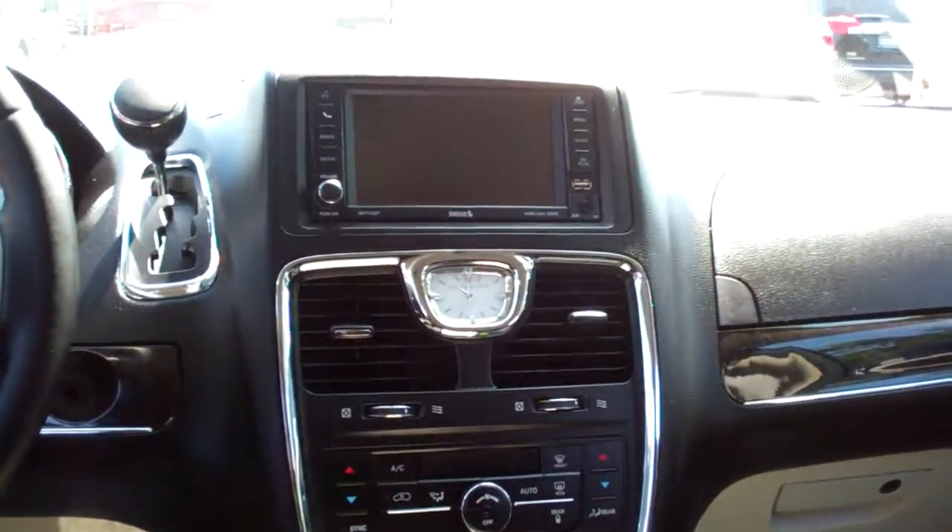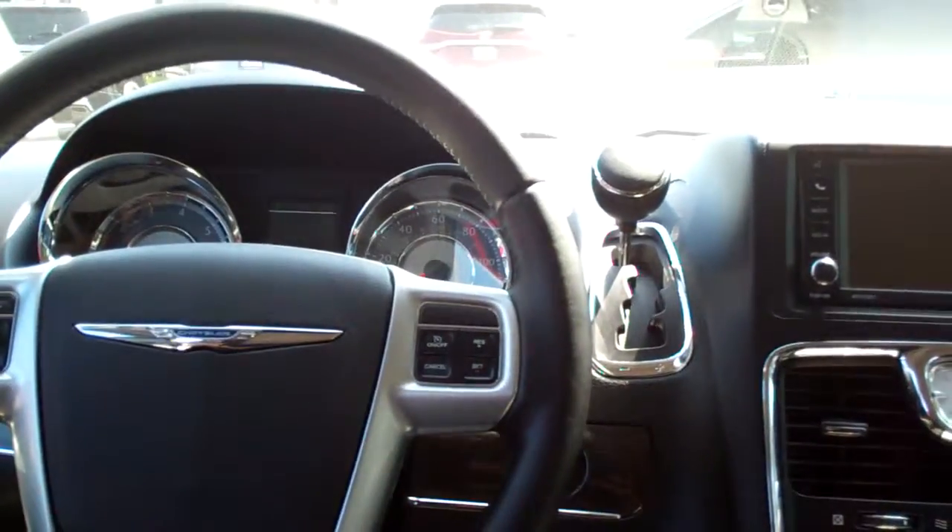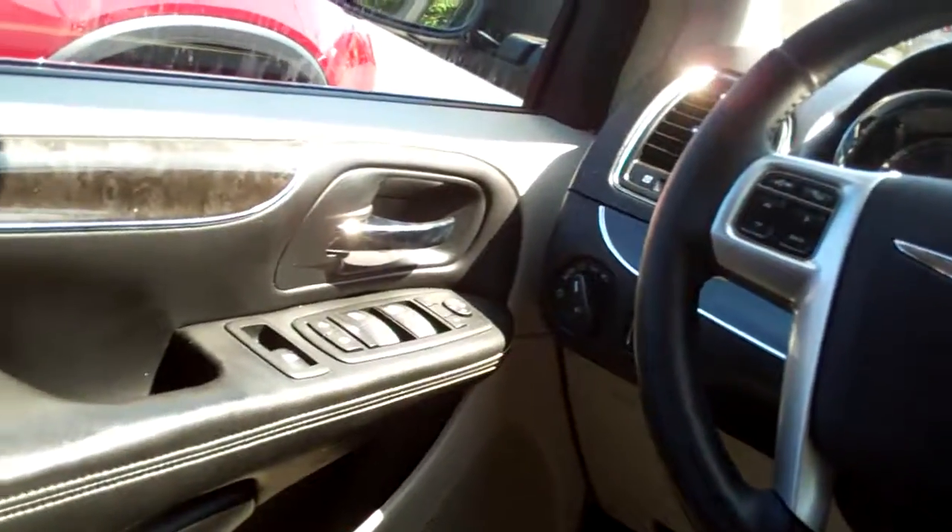Nice sleek dash line. AM, FM, CD — backup camera shows up there. Dual automatic climate control, radio and cruise control on the steering wheel, power windows, door locks, mirrors, power seat, analog gauges. Nice, nice vehicle.